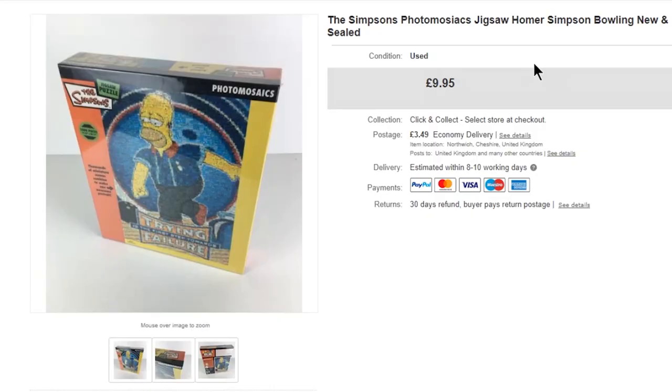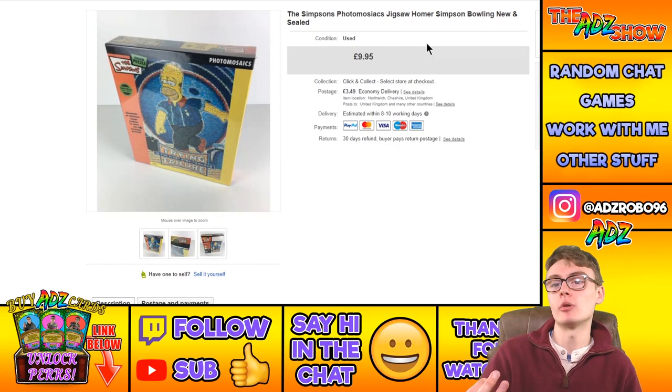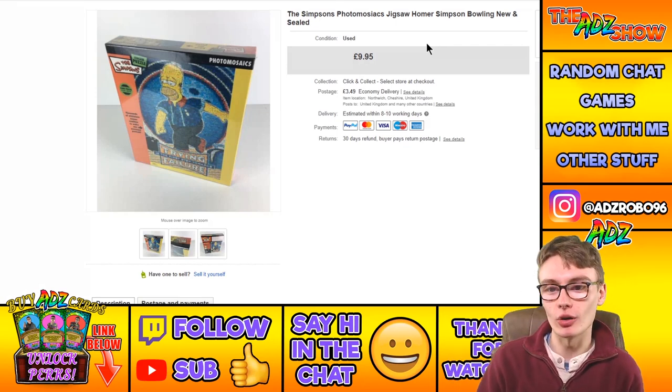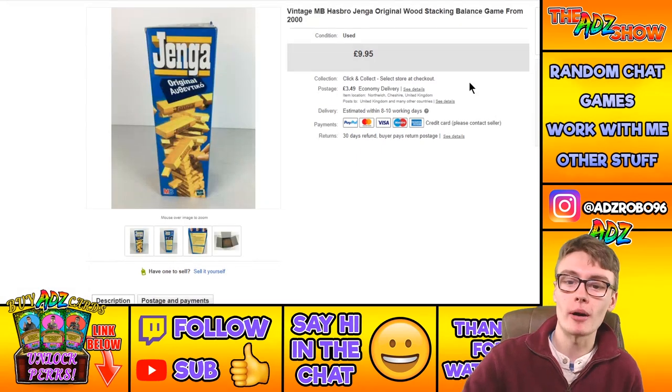Next, a Simpsons Photomosaics Jigsaw — Homer Simpson bowling puzzle, brand new and sealed. Picked up for two or three quid from a charity shop and sold for $9.95 plus postage. Not much more to say on that one.